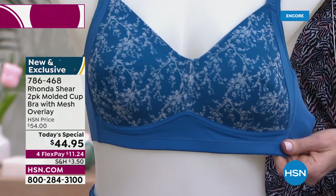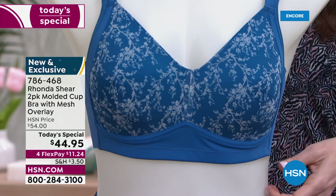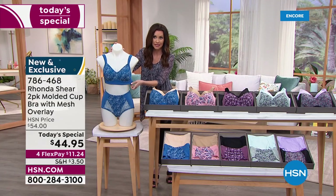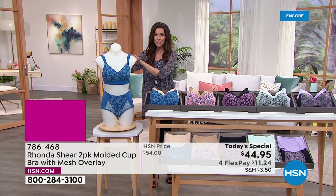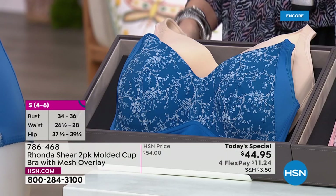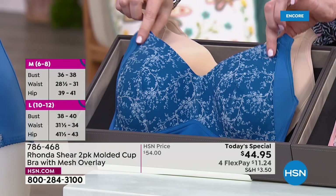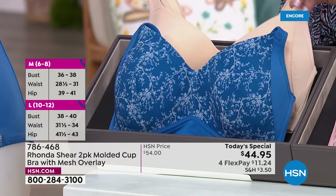Here's how you're going to size — just like with all of Ronda's bras, it's size small through 3X. You really just shop your top size. If you wear a size medium top, you're going to wear a size medium in Ronda's bras. You get two today, one day only, for $44.95 — break it up into interest-free payments of $11.24.